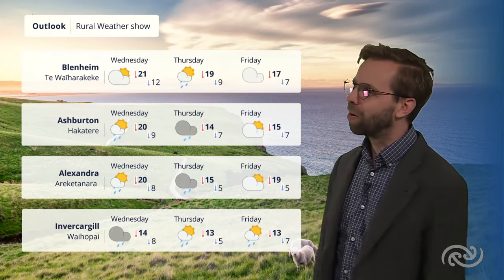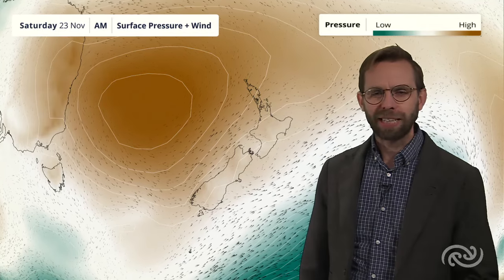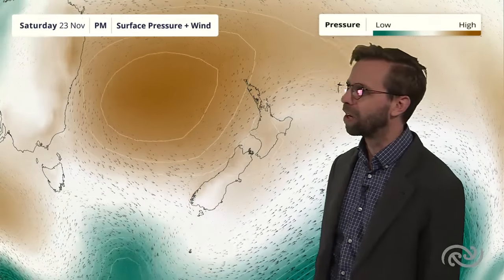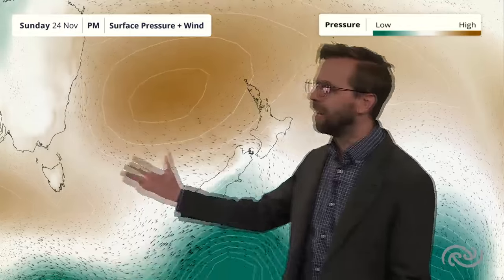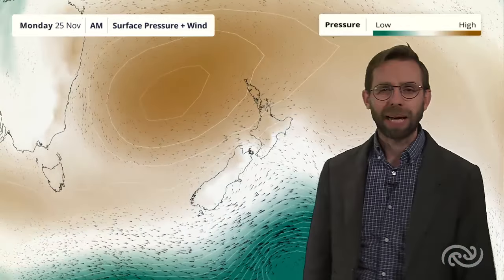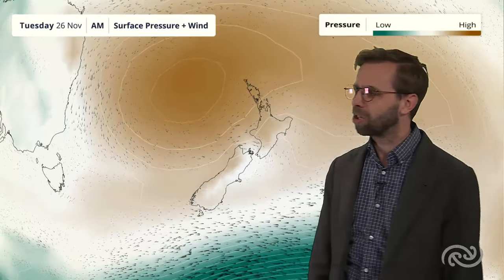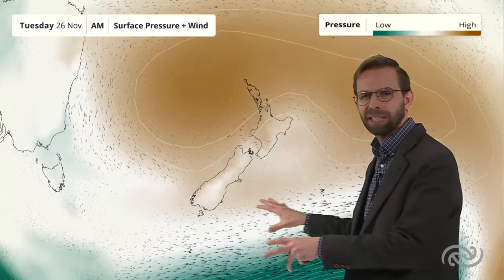Out towards the South Island, we are looking at still a bit more in the way of active weather, but generally it's just those cooler temperatures coming through and just some showers later on. Higher pressure sticks with us through the weekend, and I think for many of us that stays in place across Northland at least through towards Monday and Tuesday, keeping a lot of that activity across the south.